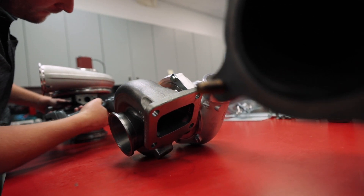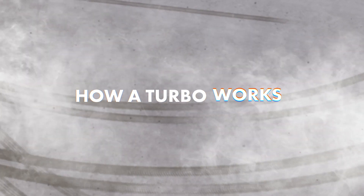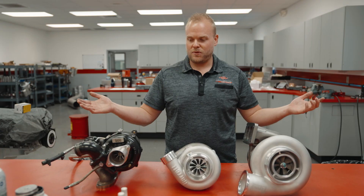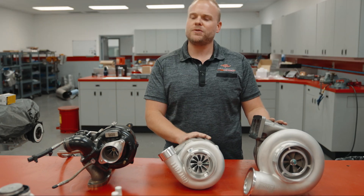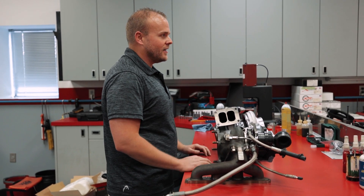How does a turbocharger actually work? I'm Dave Rockout from Armageddon Turbo Systems and today I'm gonna show you how a turbocharger works. In front of me you can see I've got three different turbochargers: a big turbocharger, a medium sized turbocharger, and a small sized turbocharger. They all function the exact same way.